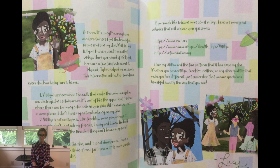Vitiligo happens when the cells that make the color on my skin are destroyed in certain areas. It's sort of like the opposite of freckles, where there are too many color cells in your skin. All it means is that in some places, I don't have my natural coloring on my skin. Vitiligo is not contagious. Like freckles, some people have it, some people don't. Just ask my friends Lacey and Lorna — we hold hands and give hugs all the time, but they don't have my special spots. Vitiligo only affects the skin and it is not dangerous. There is nothing wrong inside or outside of me. I just have a little bit more variety than most people on my skin.